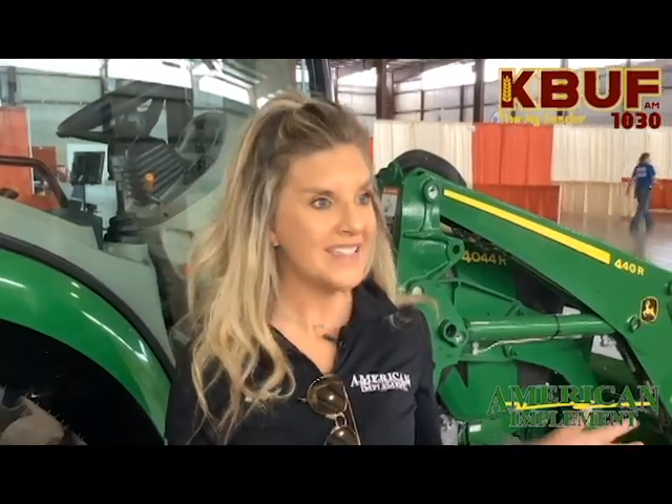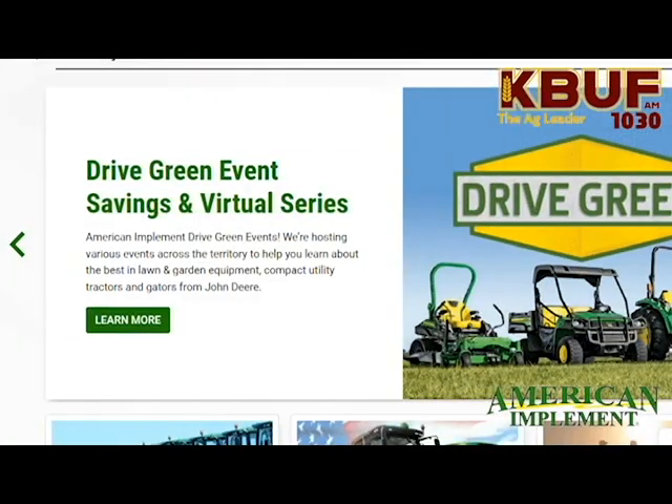Right now, amazing savings are going on through John Deere. It's called John Deere Drive Green — it's a Drive Green event. We are hosting events like you'll see out at 3i right now, and we'll have different ones at various locations.